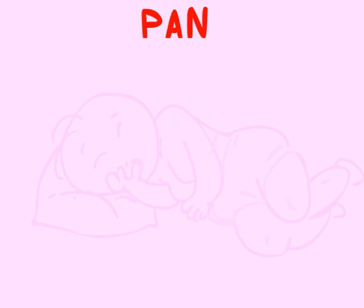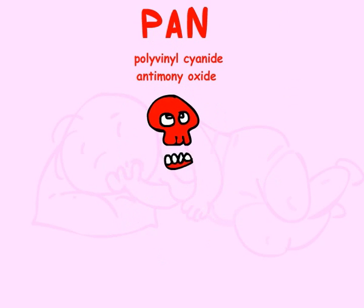Other chemicals of concern are PAN, or polyacrylonitrile, and antimony oxide. Both can be harmful even at low levels of exposure.